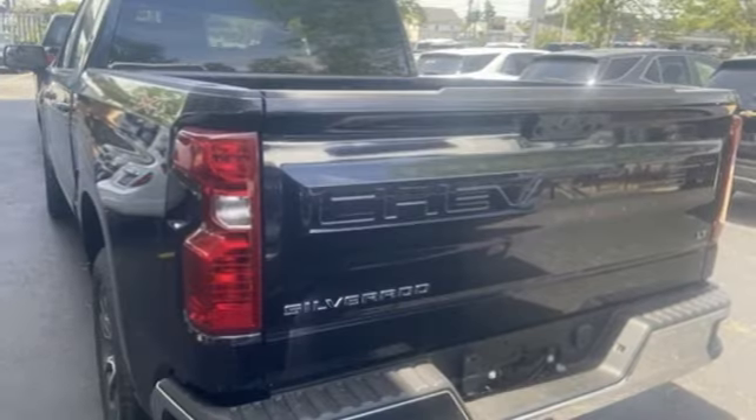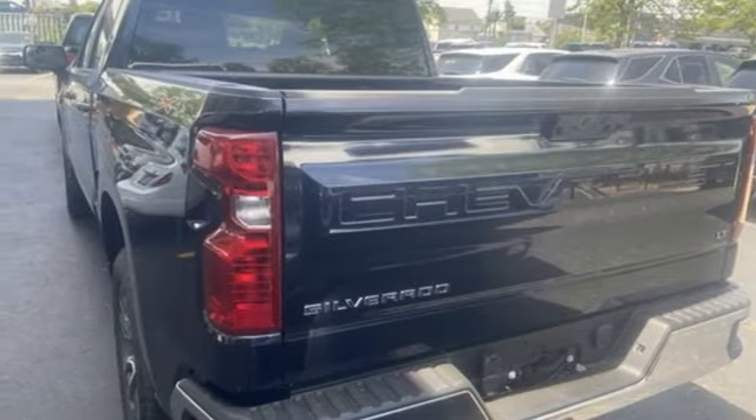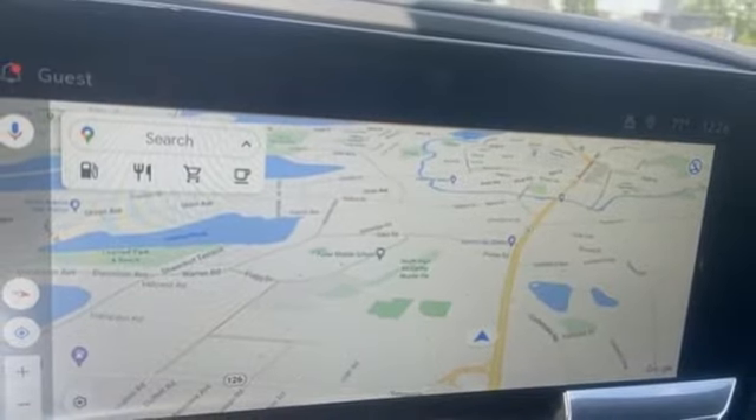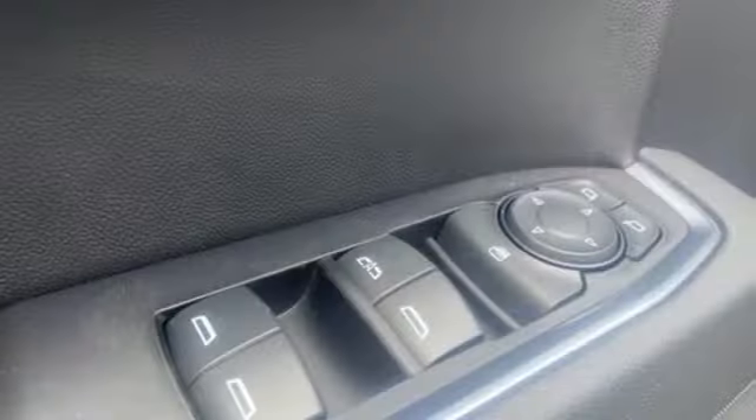Wi-Fi hotspot, dual zone climate control, aluminum wheels, electronic shift on the fly, configurable instrument gauges, and automatic transmission.